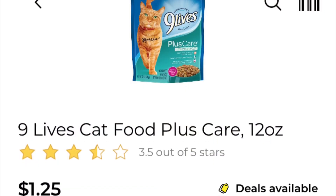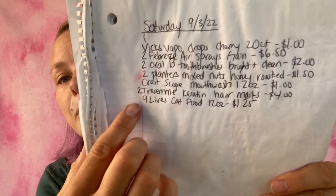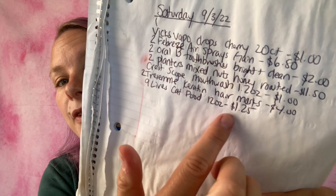The last coupon I'm going to be using is save one dollar on any one Nine Lives dry cat food. What I'm going to be getting is the Nine Lives cat food in the 12-ounce bag at $1.25. I've added it to my paper list: Nine Lives cat food 12 ounces, $1.25. Going to add it to my in-app list, and we are at $7.47.